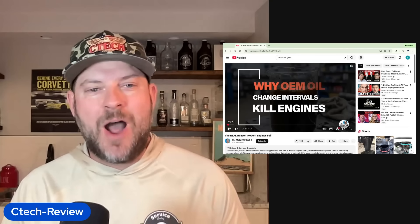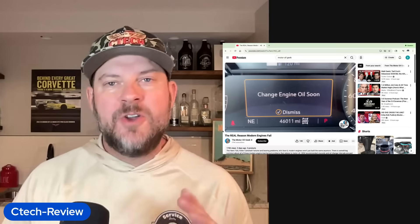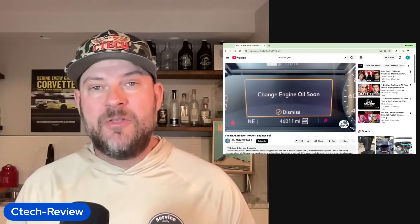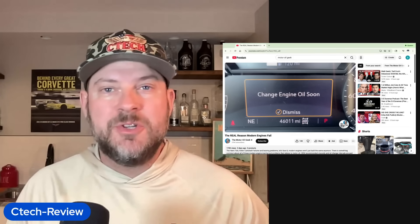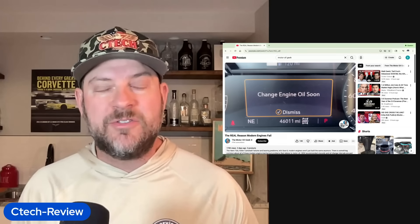He's setting this right off the bat: why OEM oil change intervals kill engines. You know this is going to be good because he's going to press some buttons. Can you think of a better timing to talk about this? The situation that's happened with the General Motors L87 6.2-liter engine recall has brought a highlight to oil contamination, oil viscosity, weights, everything. Maybe some of these issues we're seeing with engines is actually due to some of the wrong oil requirements recommended by manufacturers.